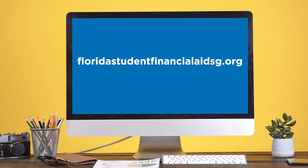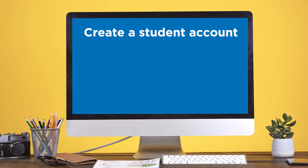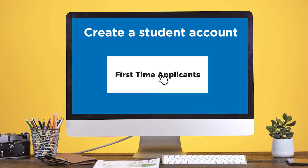First, you need to complete the application with the state of Florida. Head on to www.floridastudentfinancialaidsg.org. If this is your first time on the site, you will first need to create a student account by clicking on first-time applicants.